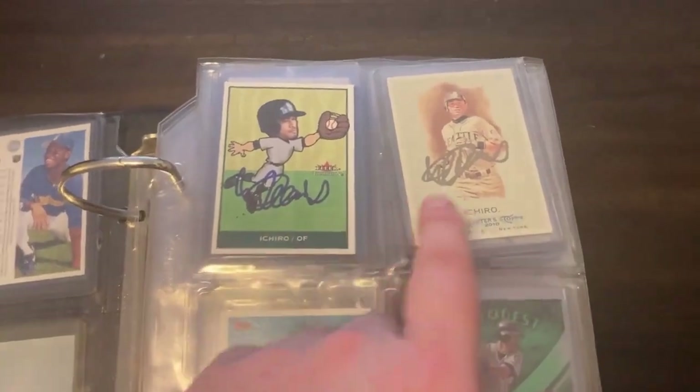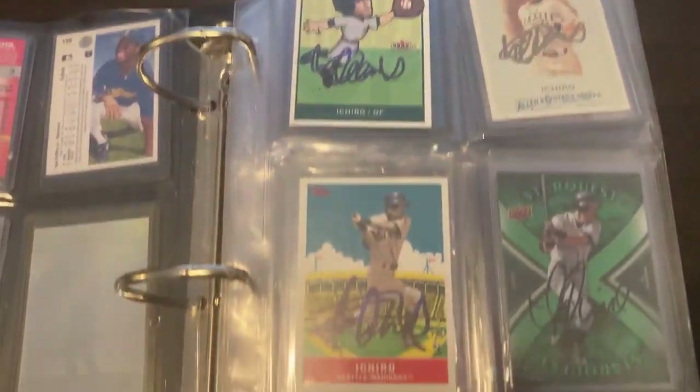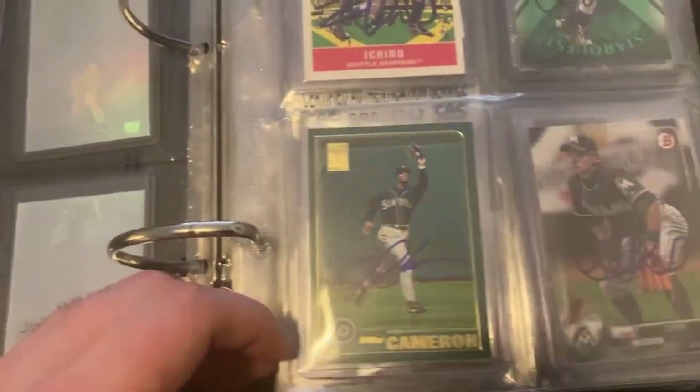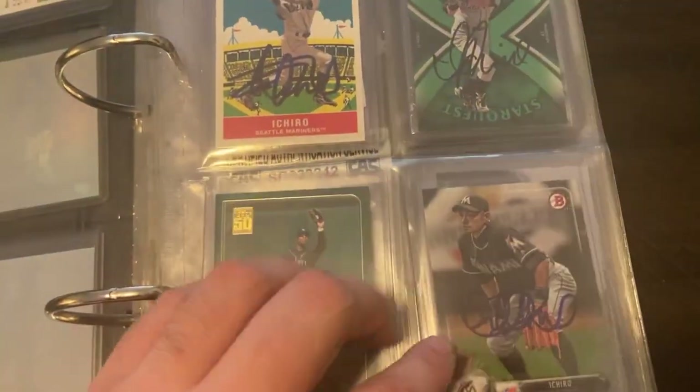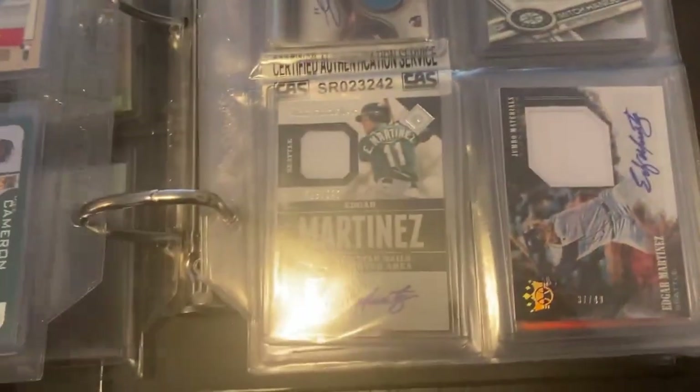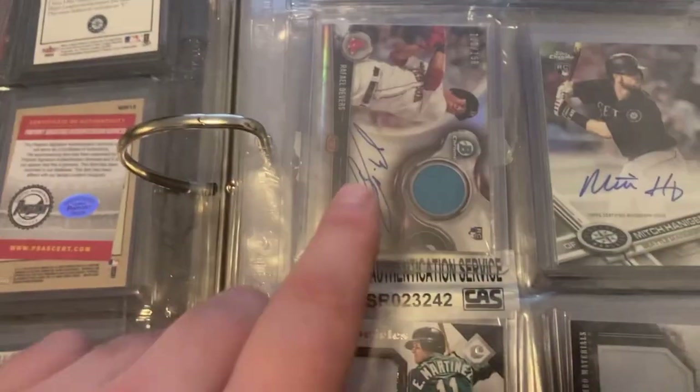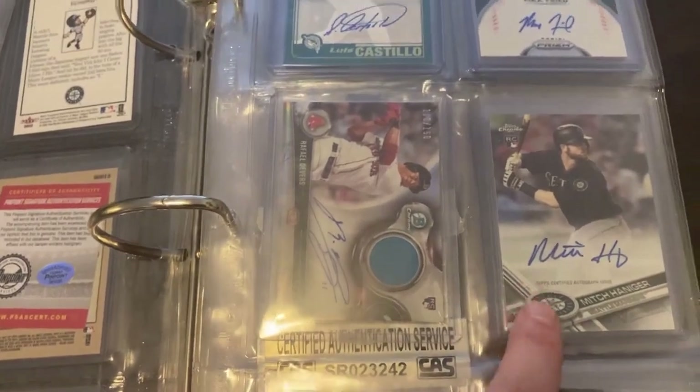The second page is Ichiro — I have more uncertified autographs of Ichiro, a couple more down there, and then we have a Mike Cameron autograph, and then another Ichiro down there in his Marlins uniform.